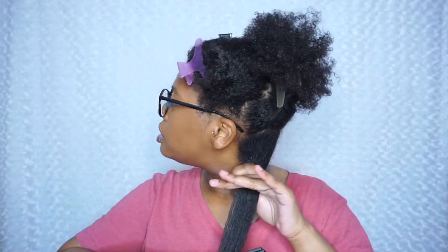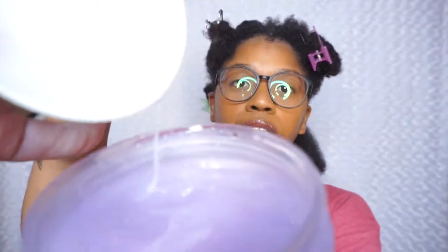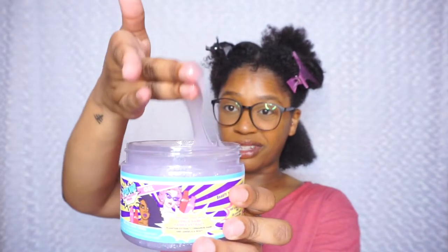Now on to the two products I'm really excited to try: the leave-in conditioner and the gel. Starting with the leave-in — it smells good, smells like the shampoo and conditioner. I'm going to start off with a small amount and see how far it gets me. If it's anything like the shampoo, a little goes a long way. Then I take a brush and detangle a little bit before going in with the gel. It has a bit of shimmer in it, which is interesting.